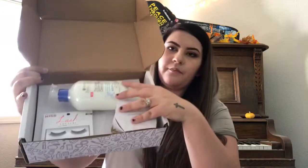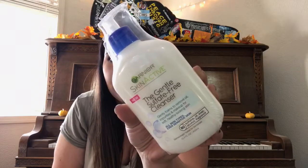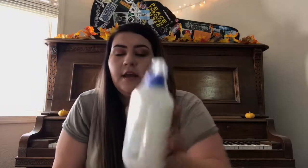So here's what the box looks like — it's purple, which I love. Opening it up, the first thing I see is the Garnier Skin Active Gentle Sulfate-Free Cleanser. It's a brand new, full-size bottle. It says it's good for all types of skin and gently foams to remove oil, impurities, and makeup. I usually use Cetaphil, so I think I'll really enjoy this.